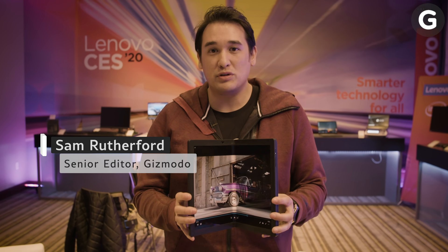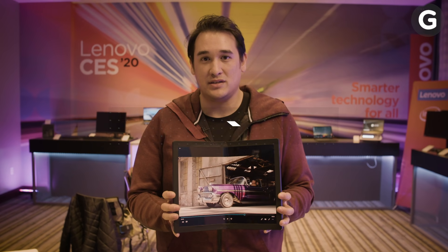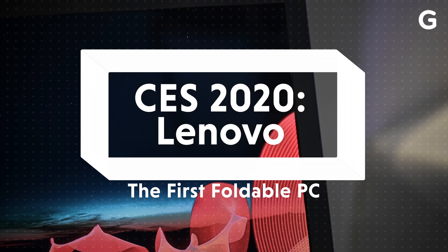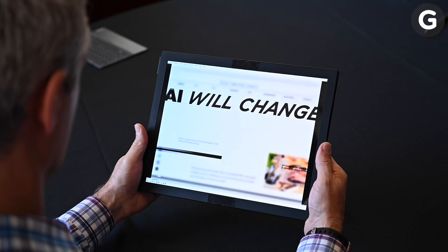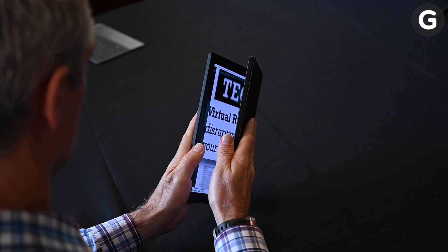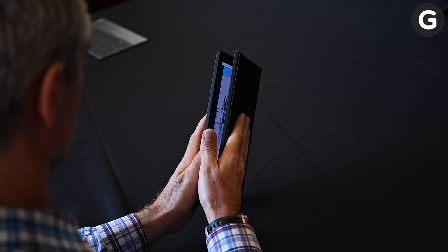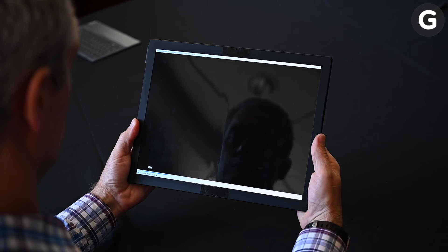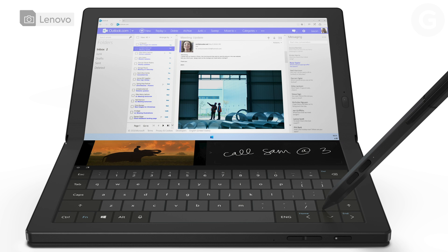Lenovo goes hard every year at CES, but this time things are a little bit different because in my hands I'm holding the world's first foldable PC. Lenovo actually teased this thing last year in May, but back then they weren't even sure what OS it would run, how much it would cost, or even what to call it. Now it does — say hello to the ThinkPad X1 Fold.